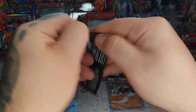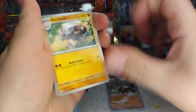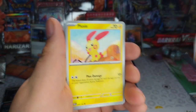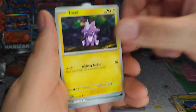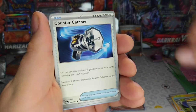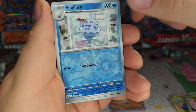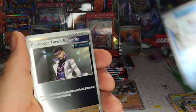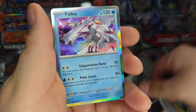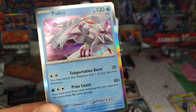Alright, next pack crack! Got the Null stack and then an evolution. Muscle, Dotler, Toxel, Techno Radar, Counter Catcher, Mascara — yep. Vanillish, nice, on some ice cream cone. Another foil! Oh is that — oh yeah, Professor Tools scenario. Oh — Palkia! Straight up Palkia, what! Yeah, Palkia is good. Hollow pack — pearl classic.